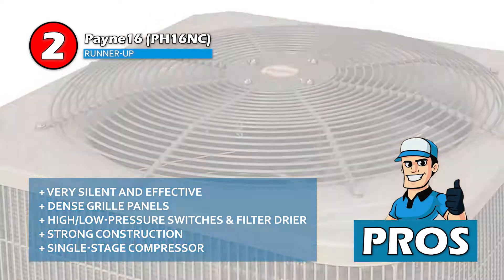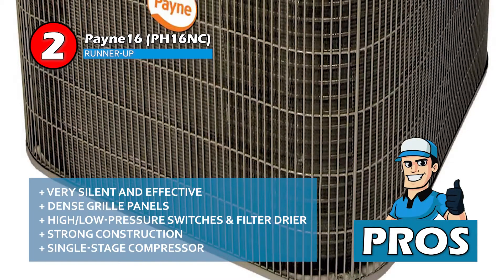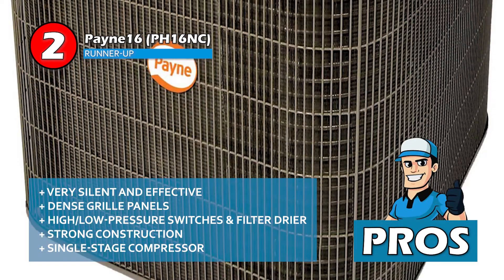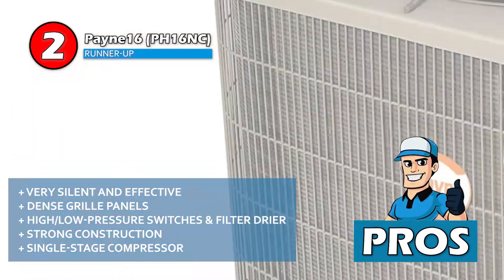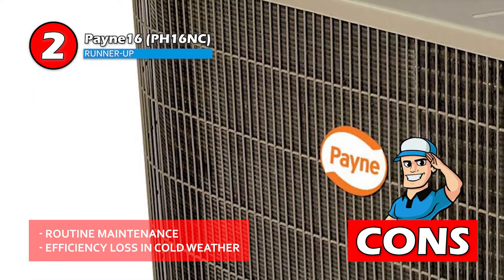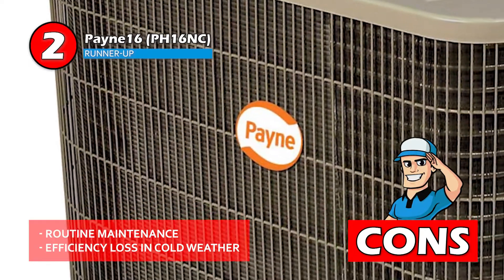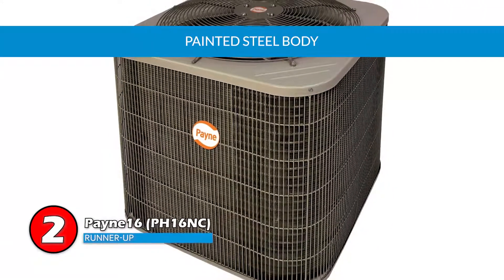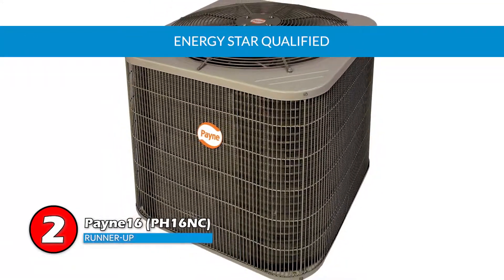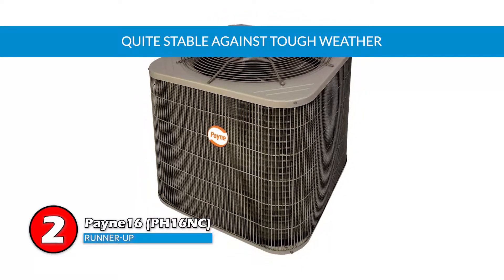It includes high and low pressure switches and filter dryer. The construction is strong enough to face severe climatic conditions, and it's composed of a single stage compressor with exceptional cooling efficiency of up to 16 SEER. However, if used often, routine maintenance will be needed, and exceedingly cold weather causes loss in efficiency. The bottom line is the steel body is richly coated with paint, it's Energy Star qualified, and this unit is quite stable for fighting against tough weather.